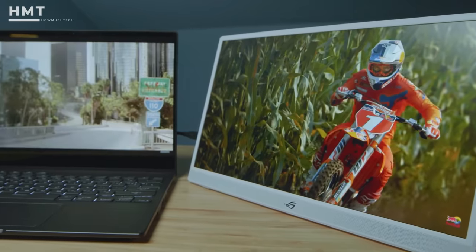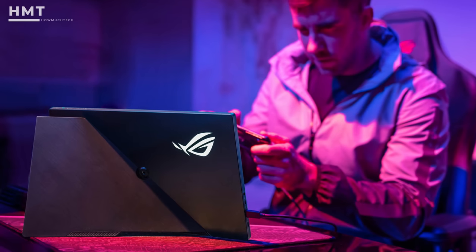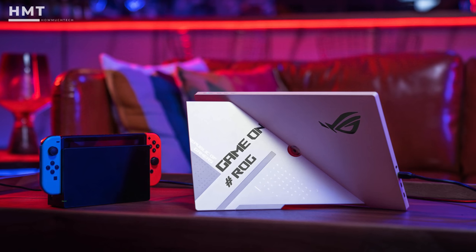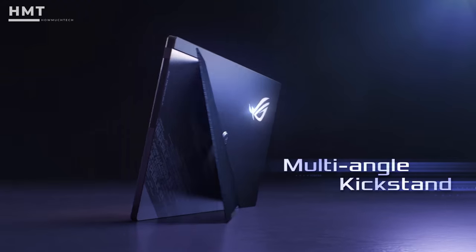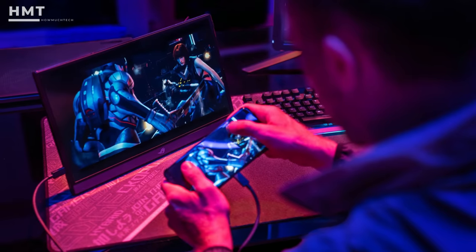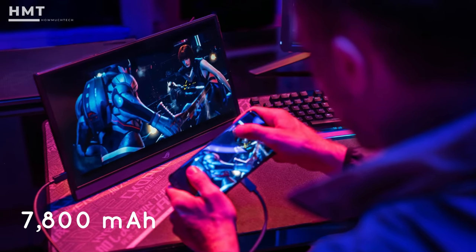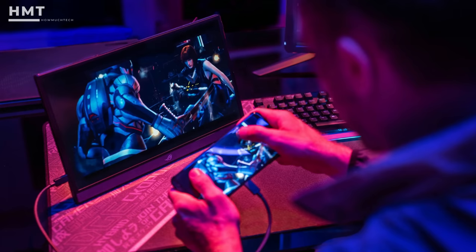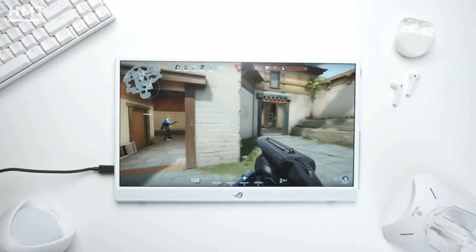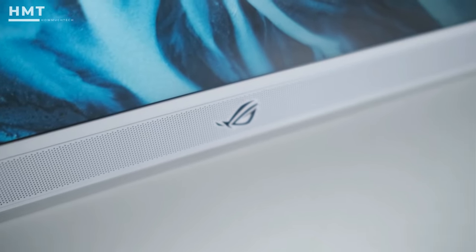The IPS panel provided excellent viewing angles in our tests, but it features a rather odd kickstand that cuts diagonally across the back of the monitor. However, we found that this unorthodox design allows the ROG Strix to easily transition to portrait mode. The built-in battery's capacity is 7,800 mAh and is rated for 3 hours when operating at 144Hz. In our testing at 144Hz, our runtimes managed to come in right around ASUS's factory estimate.